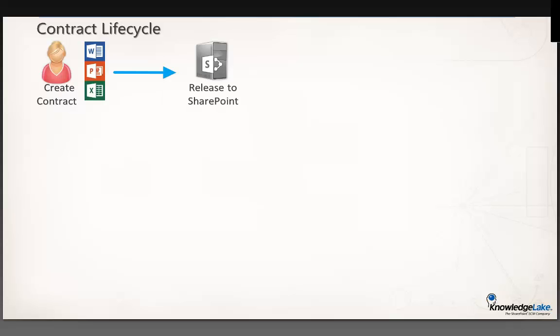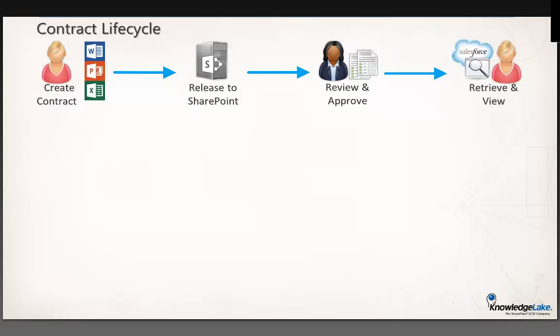The process I'll run through today is a general lifecycle — keep in mind this is an example, a template of a potential contract lifecycle. Yours can change and vary, but everything you see today can be customized to apply to your particular contract business needs. In my example, we're going to talk about creating a contract using the productivity stack your users already own — Word, PowerPoint, Excel, even Outlook. We'll release it to SharePoint, review and approve the contract where workflow kicks in, and show how you can retrieve and view those contracts directly from Salesforce, your line of business application where you manage all your account information.